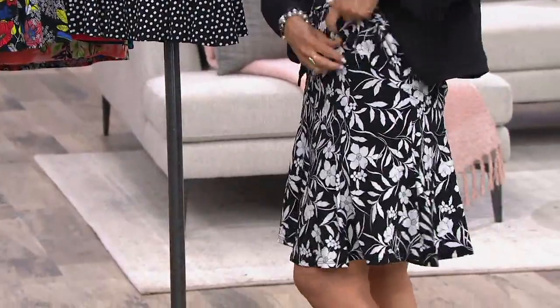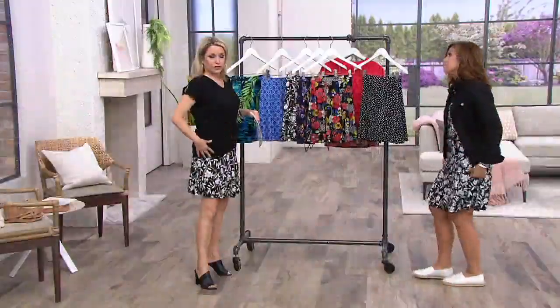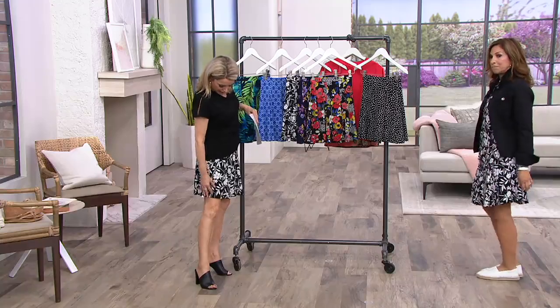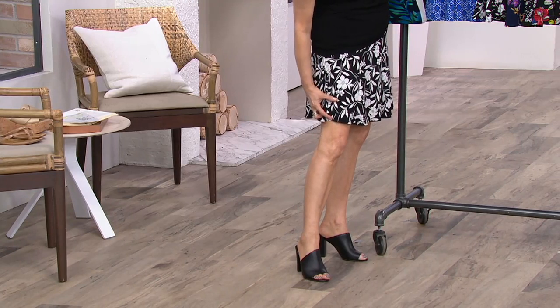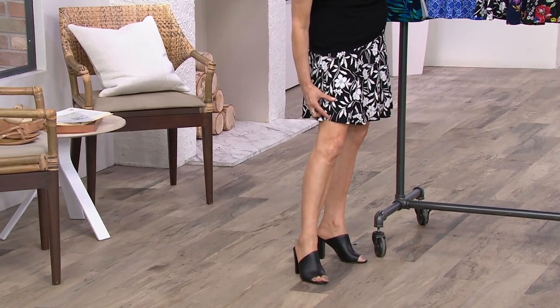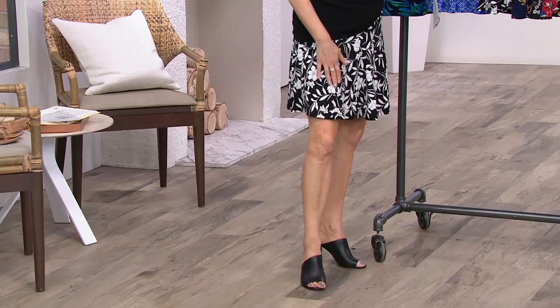Super, super soft. I've got mine at my normal waist; Susan pulled hers down a little bit. The short stops here and then the skirt comes to here — you've got a good two and a half to three inches. You get some really nice coverage and you will not see the short.